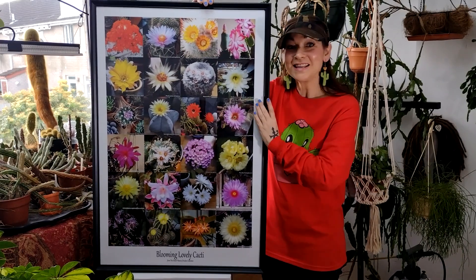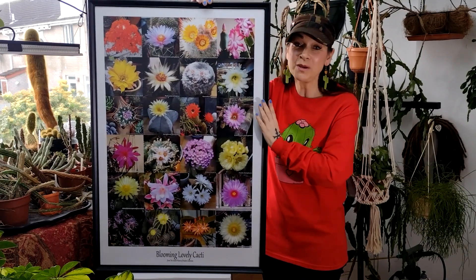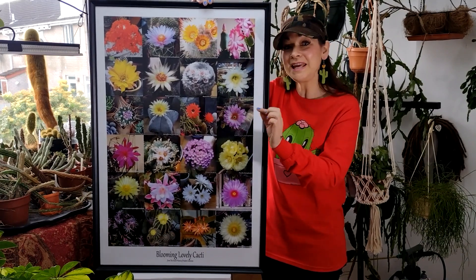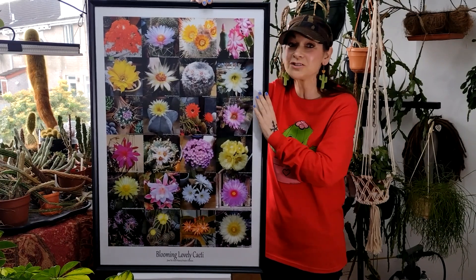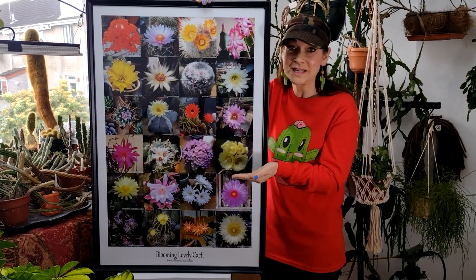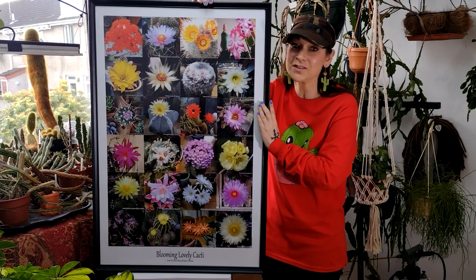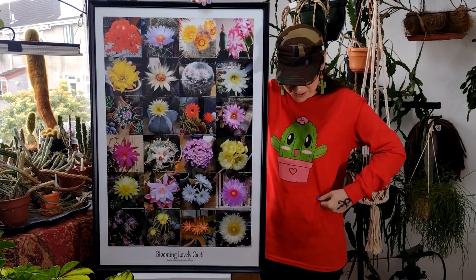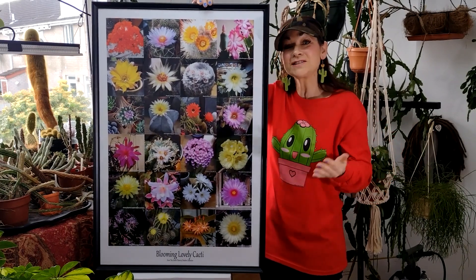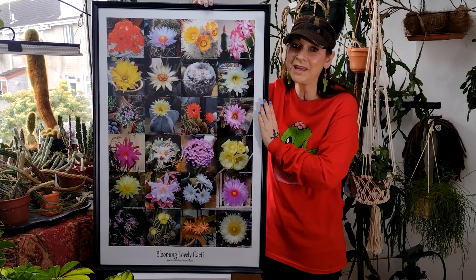To purchase this poster, there's a link in the video description below that takes you directly to my Teespring store. While you're there, check out all my other merchandise as well — lots of hoodies, t-shirts, and many different things. Each purchase really does help support me and my channel.